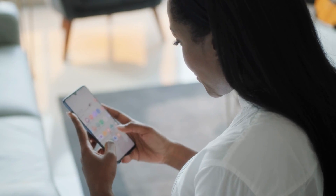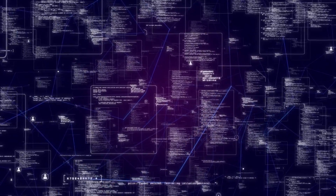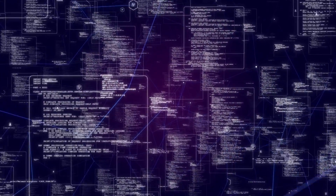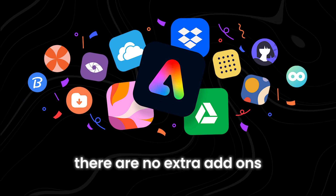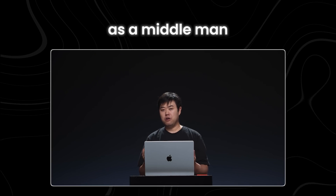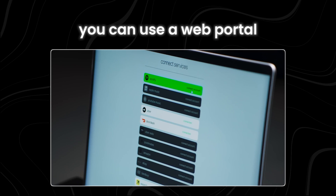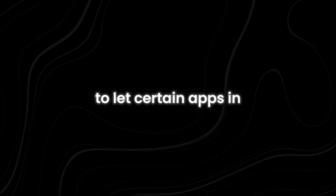The R1 doesn't come with any apps already installed on it, and it also doesn't connect to outside apps through APIs. There are no extra add-ons or accounts to connect through either. Instead, RabbitOS works as a middleman — you can use a web portal to turn on access for specific apps, like flipping a switch to let certain apps in without needing all the extra setup that usually comes with them.